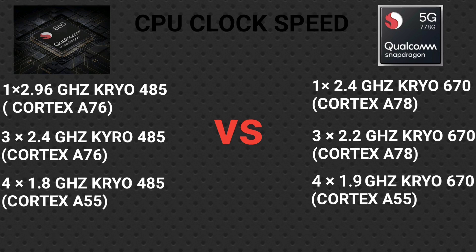The second cluster of the Snapdragon 860 uses Kryo 485 Gold cores, also ARM Cortex-A76 based, running at 2.4 GHz. The third cluster has four Kryo 485 Silver cores at 1.8 GHz, based on the ARM Cortex-A55.